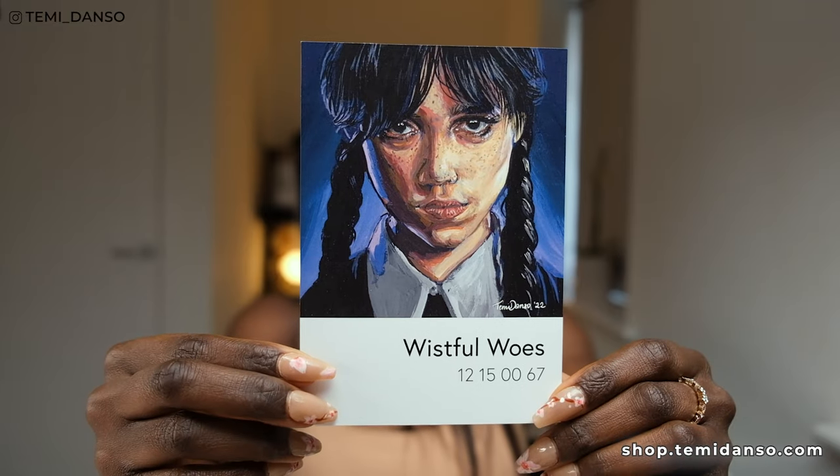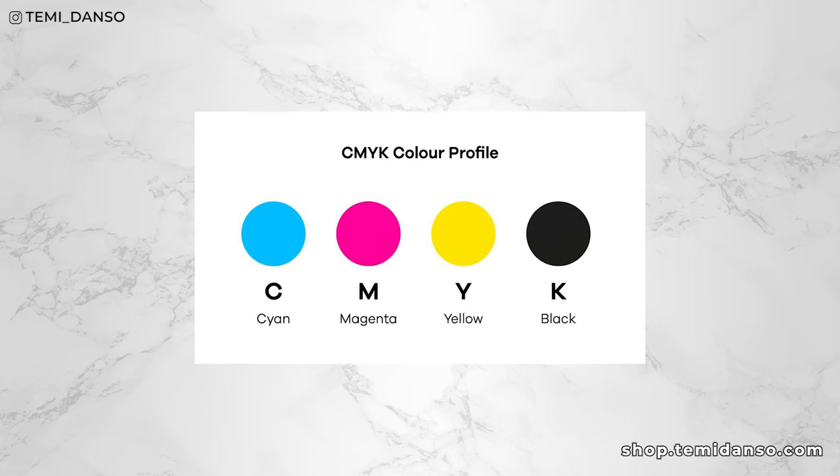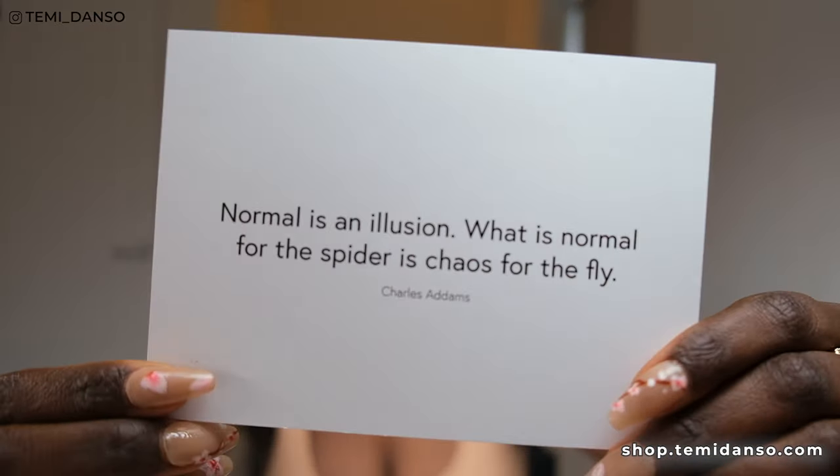Each of the prints has the name and the CMYK code — a color code I assigned to each one for the most prevalent color in that print. It stands for cyan, magenta, yellow, and black, and you can look up what color I picked for each one. On the back, there's a corresponding quote — just in case you don't want to put it up on your wall and want it for eye candy on your desk. You can flick it over and see the different quotes that match the different paintings.